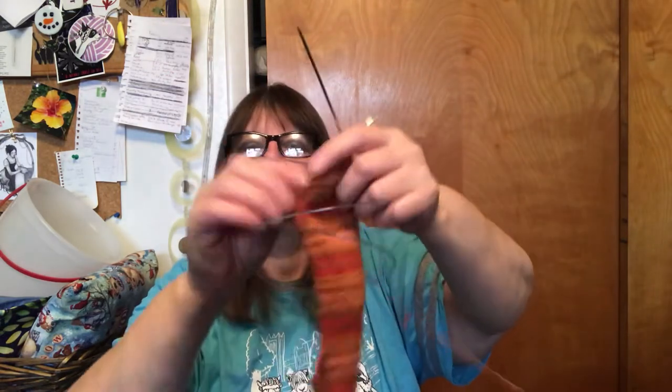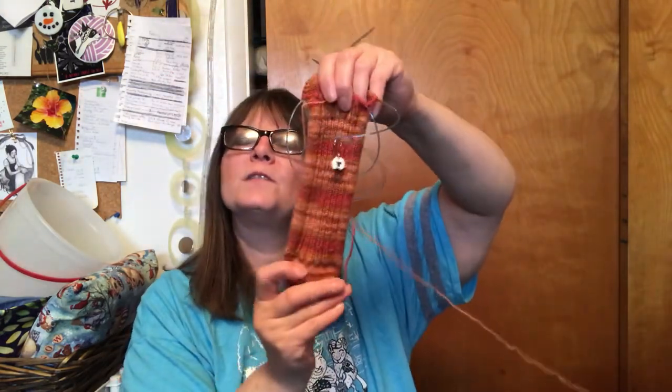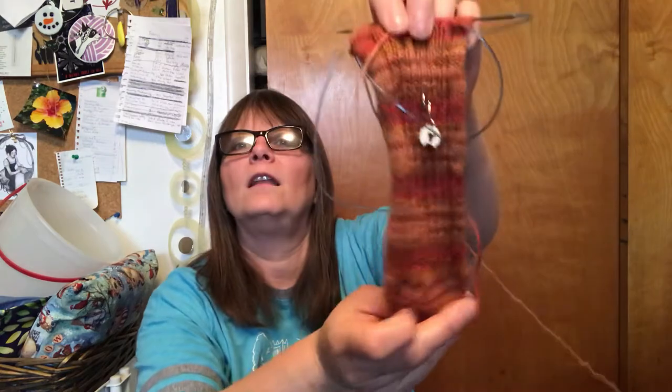I haven't shown the socks in a long time, but I'm starting on the heel now. This is Online yarn in the New York colorway and this is the second sock — here is the first sock. These would make great Halloween or fall socks, look at those nice colors. It is time to get the Halloween socks back out — I've got a couple pairs of those, so that's always fun.